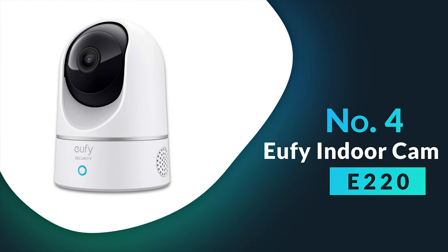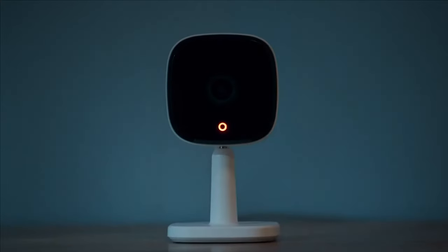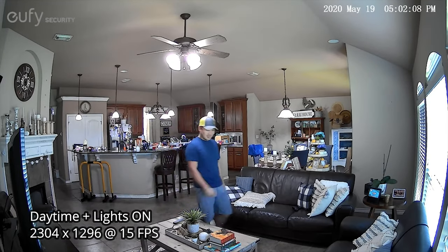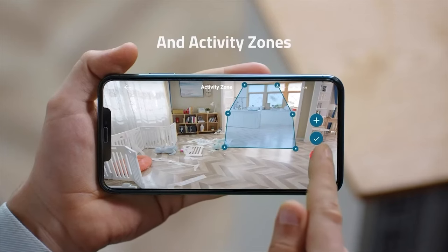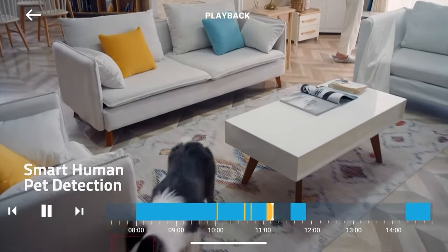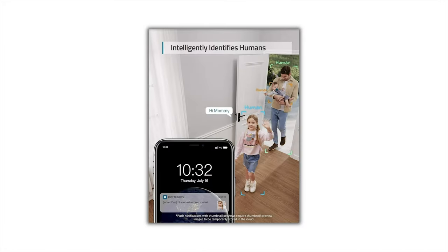Number four: Eufy Security Indoor Cam E220. The Eufy E220 excels in motion tracking performance. It is a multifunctional and dependable security camera designed to safeguard your home. With a 2K resolution — 1080p with HomeKit — it delivers high-quality video for precise capture of every detail, making it ideal for monitoring any room in your home, whether you want to keep an eye on your pets, check in on your kids, or enhance your home security. One of the standout features of the Indoor Cam E220 is its advanced AI capabilities — it can intelligently identify motion and sound, reducing false alarms by distinguishing between humans and objects.